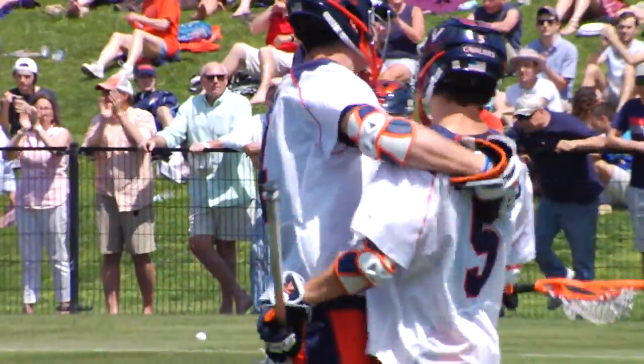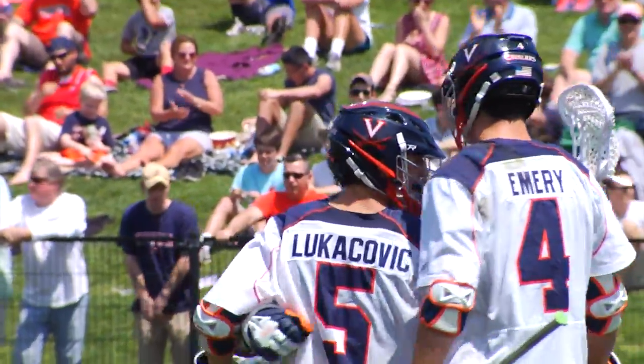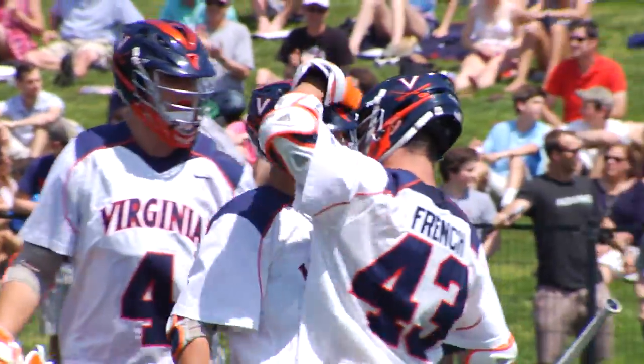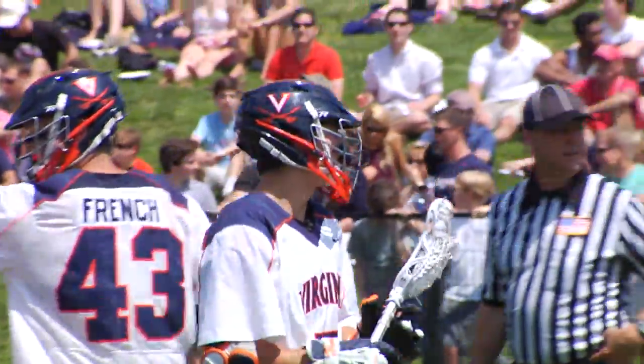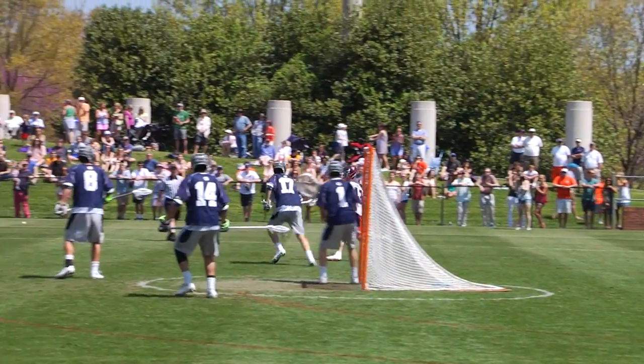Lukovic shoots in another one just in front of Morocco. Morocco has no chance. Great ball movement by Virginia. But once again on the ride, UVA dispossesses the ball.